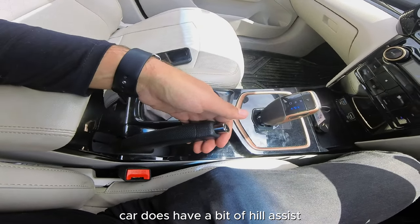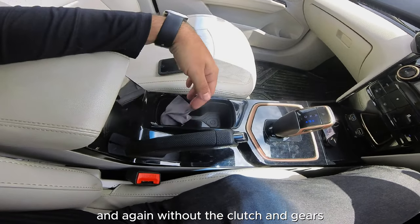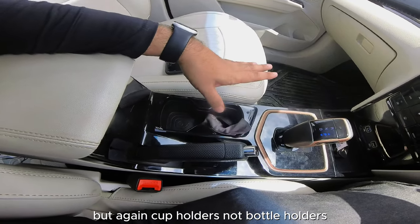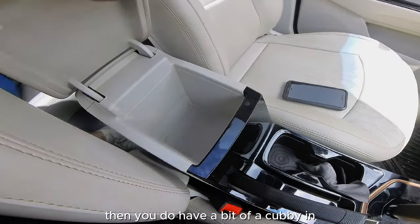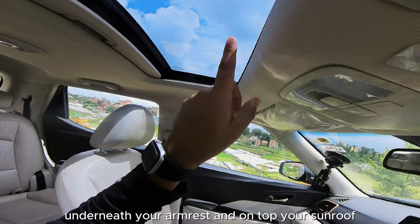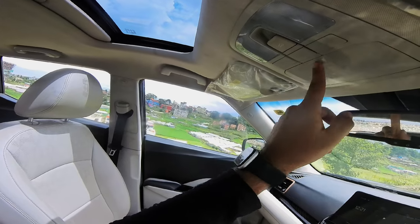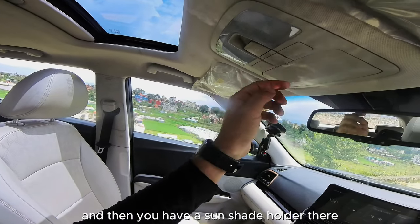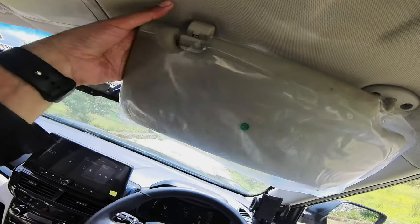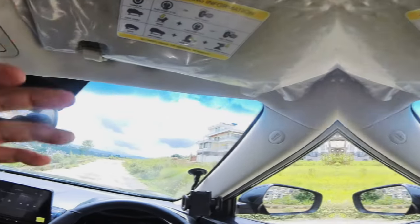The car does have a bit of hill assist but you still need to use your handbrakes. Without the clutch and gears, this is very easy. There are two cup holders — not bottle holders — plus a cubby underneath the armrest and a sunroof with a sunshade and sun visors.